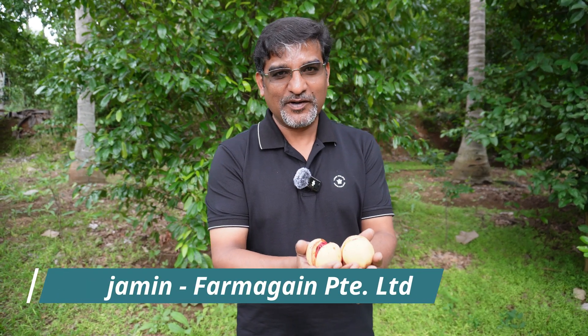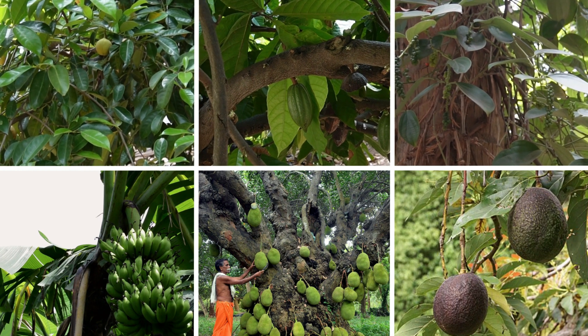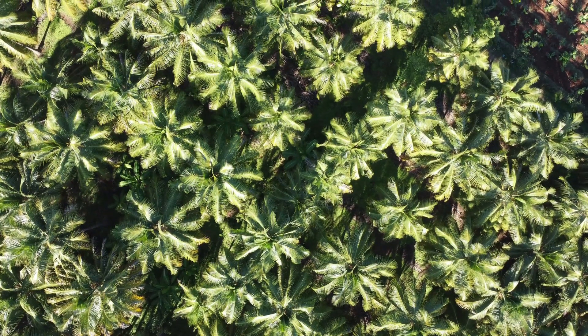Hi, this is Benjamin, founder of FarmAgain. In the recent past we've been posting a lot of videos mostly focused on how to improve revenue from a farm, and specifically we have been focusing on coconut farms. The reason income from coconut itself isn't great, and all of us know that. One of the best ways to improve income from coconut farms is to go for the most viable intercropping system.